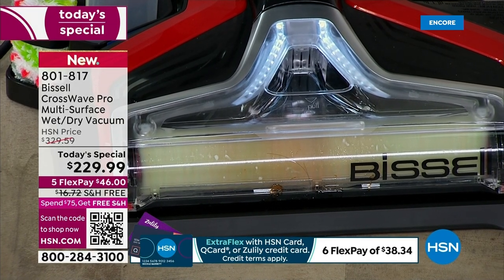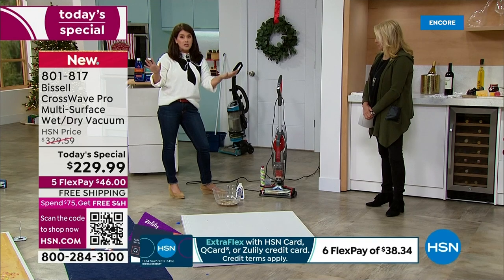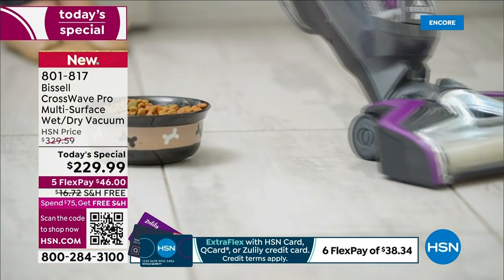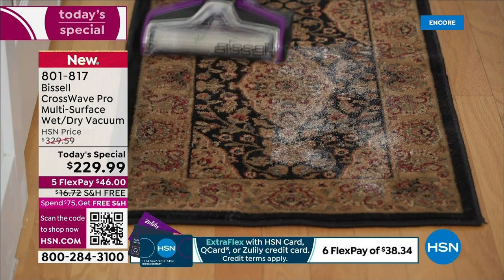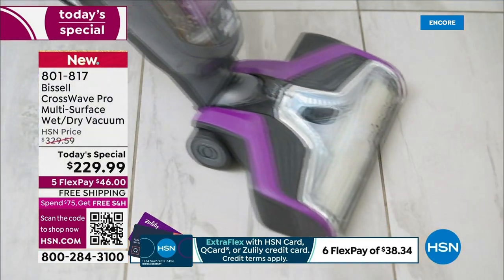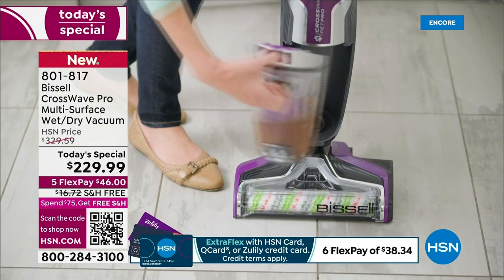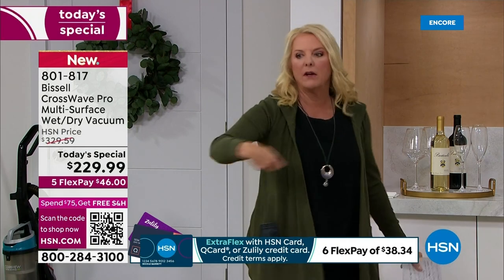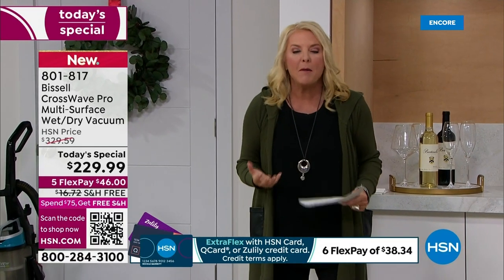Bissell has been around since 1876, and the CrossWave changed the game for everyone. This is the first time they've updated the CrossWave in years, and right here at HSN we're seeing it first. Think about how you normally clean — you sweep or vacuum everything, then go back with a mop. The CrossWave does it all at once. You vacuum everything — all the crumbs — and mop at the same time. Think about how much time you put back into your life.